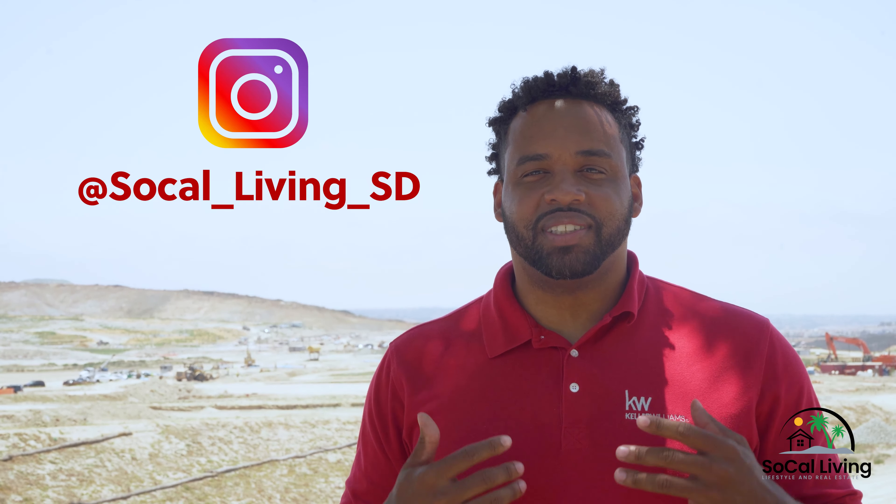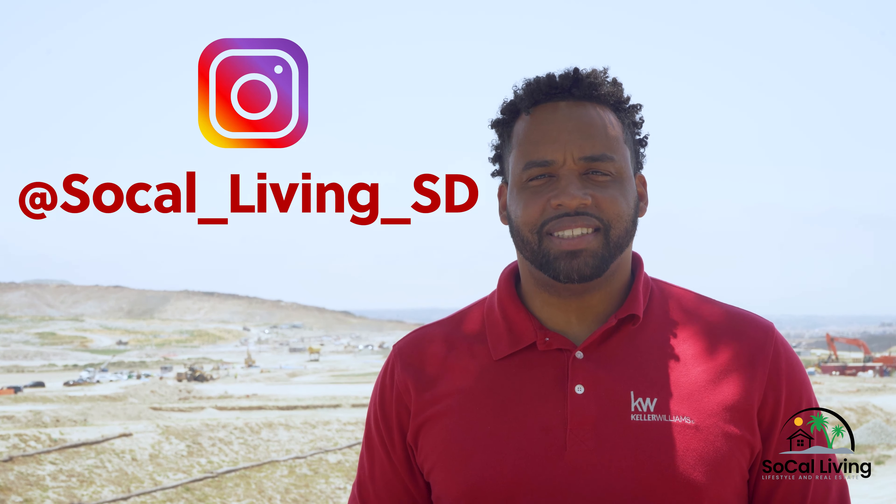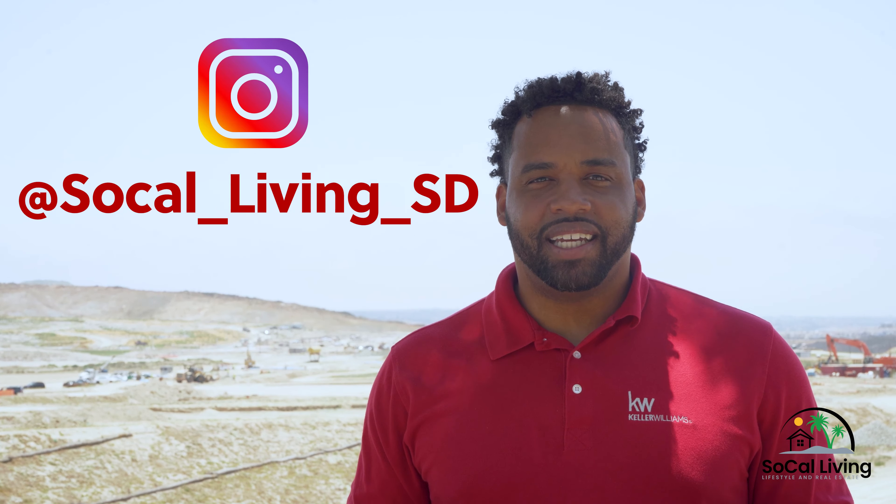Welcome everyone to another episode of SoCal Living, where we mix lifestyle and real estate. I'm Eric Harris, your community realtor, with another real estate solution.